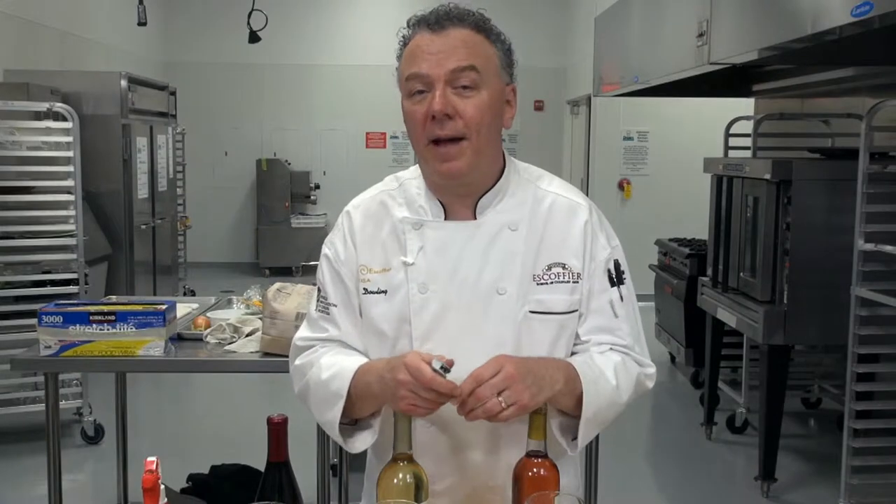I'm Chef Marc with Escoffier Online International Culinary Academy. In today's session we will be discovering wines and expanding our knowledge about wines.